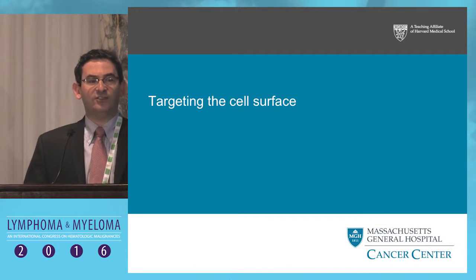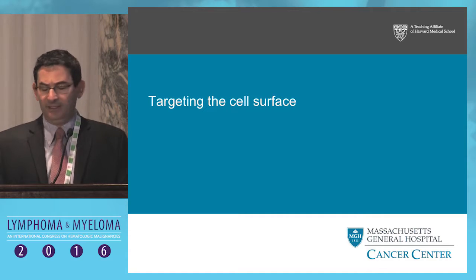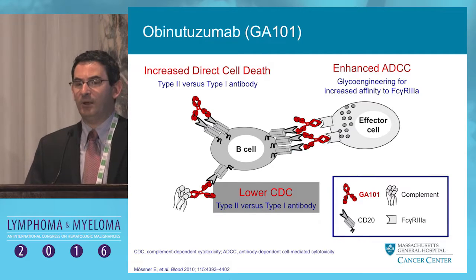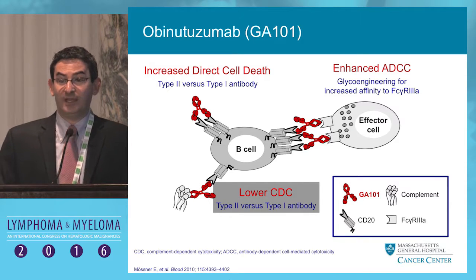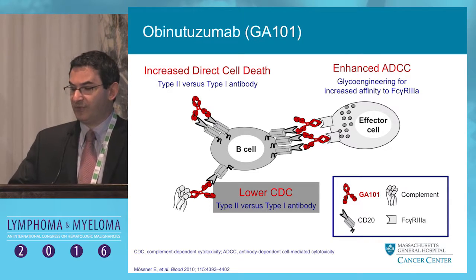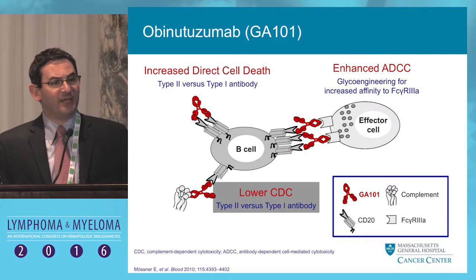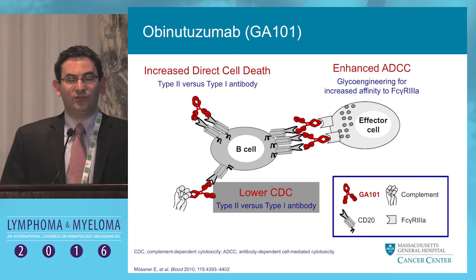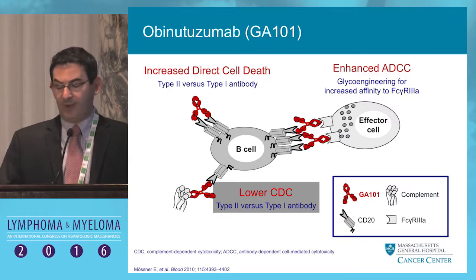Focusing on targeting the cell surface, this really heralded in the era of targeted therapy with the advent of rituximab. We do have a next-generation anti-CD20 antibody approved now in obinutuzumab. Obinutuzumab is approved in combination with chlorambucil for CLL in older adults, and more recently granted a label in the management of rituximab-refractory follicular lymphoma. Obinutuzumab is a type 2 as opposed to a type 1 monoclonal antibody — it seems to induce more potent direct cell killing and is engineered to have increased affinity and more potent ADCC.